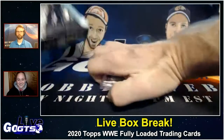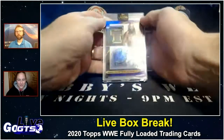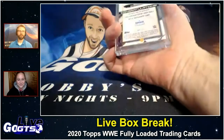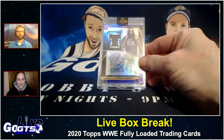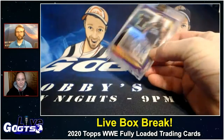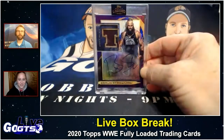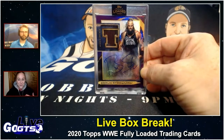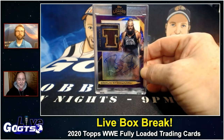I feel like there should be a drumroll here. There you go — Braun Strowman! Love this. Numbered to just 25. Auto relic card, and that is an authentic table relic. You can tell it's the table because it has the T cut out of the relic there. I thought that was such a really neat touch from the design team. They have TLC, so you know what you're getting just by the shape of the relic, which is super cool.